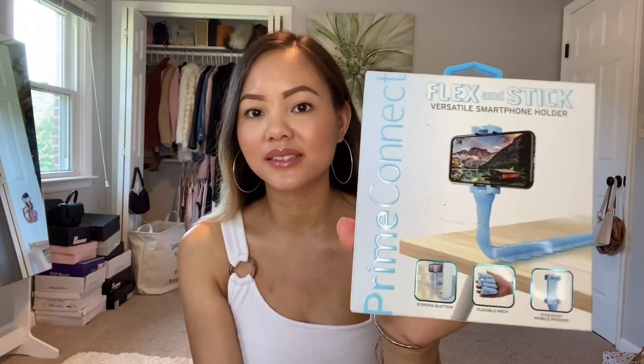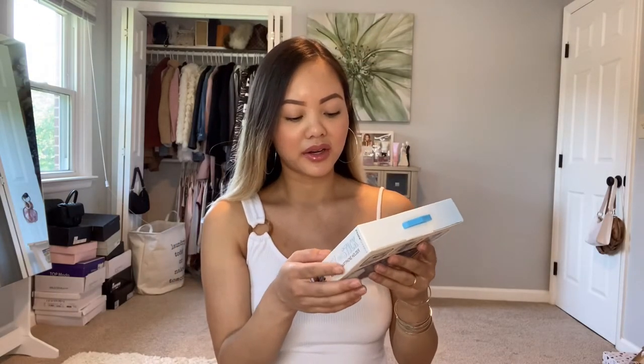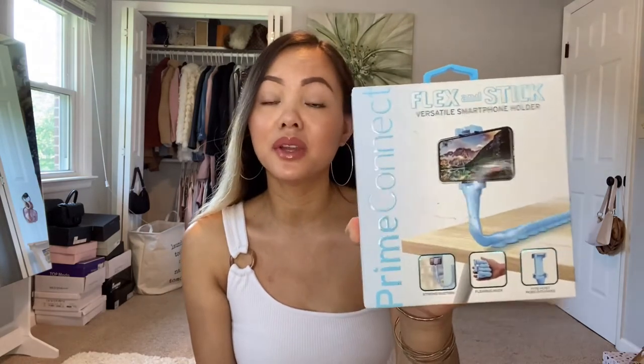I happened to check out Five and Below — I know it's a place that sells all items for five dollars and below, the name says it all. But I didn't expect to find such cute sportswear. Initially I found this at Five and Below — it's called Flex and Stick, a versatile smartphone holder with strong suction and a flexible neck that fits most mobile phones.